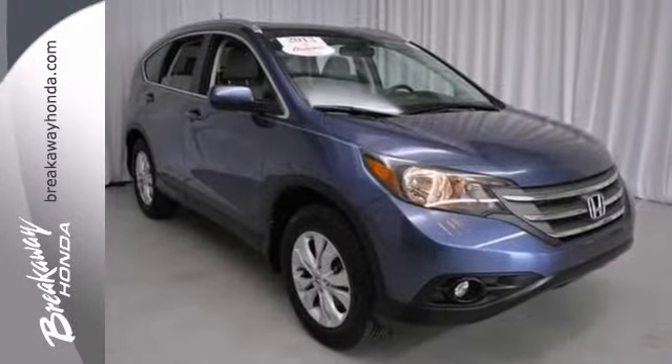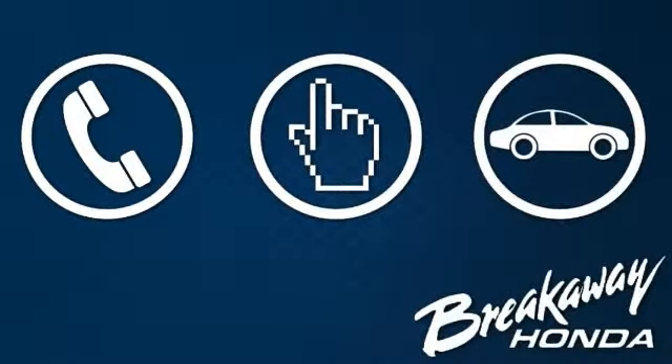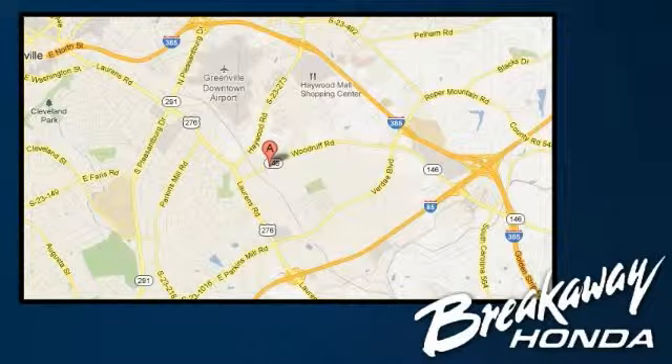Come on out and take it for a test drive today. Call, click, or stop in today. We're conveniently located at 330 Woodruff Road in Greenville, South Carolina.